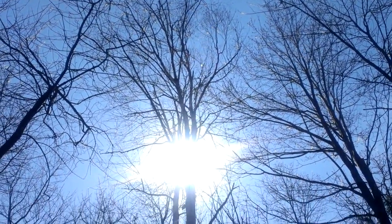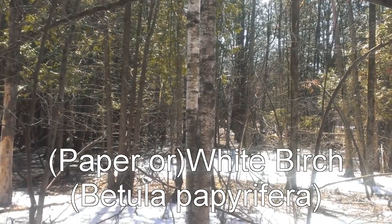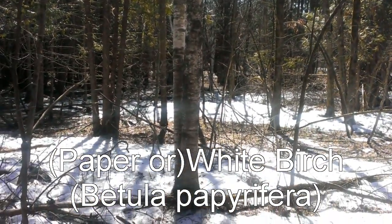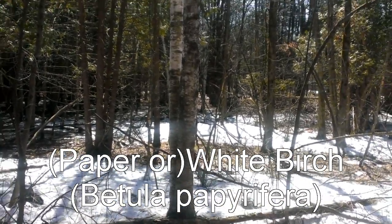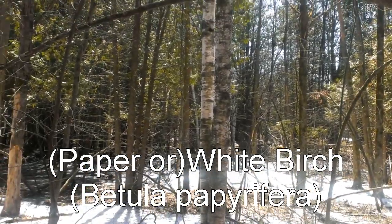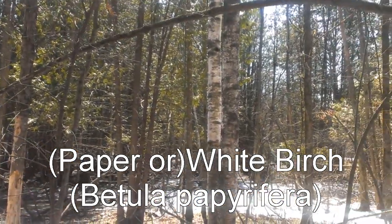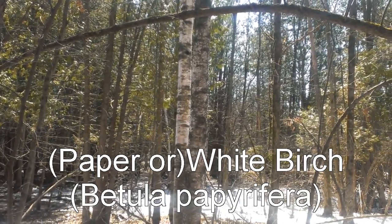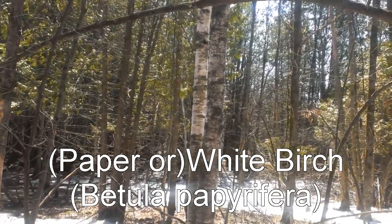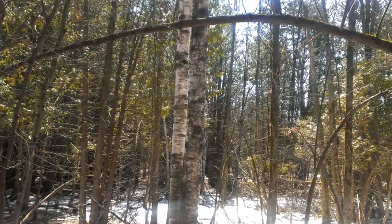No eastern woodlands tree identification video would be complete without the paper birch. This time of year we could be tapping this to get birch sap to make birch beer or birch syrup. And somehow, some way, that became a tongue twister.